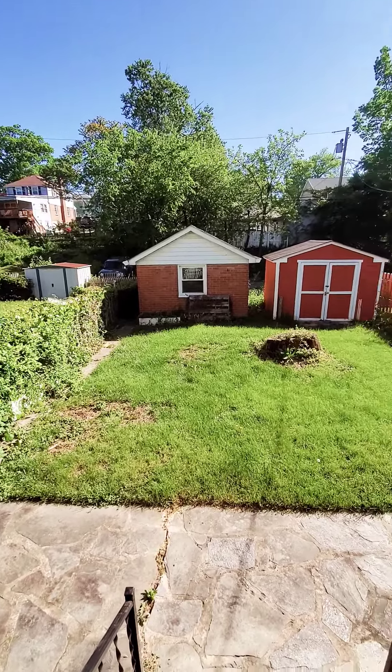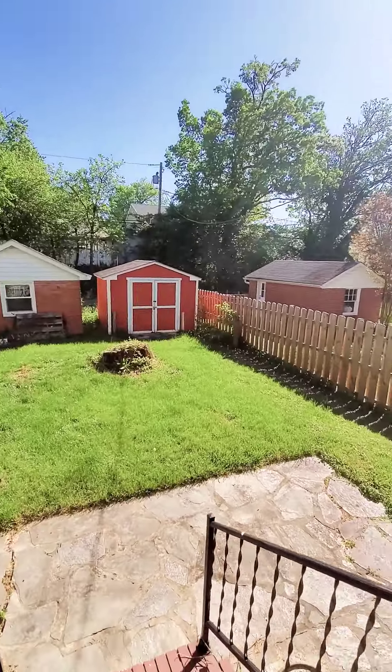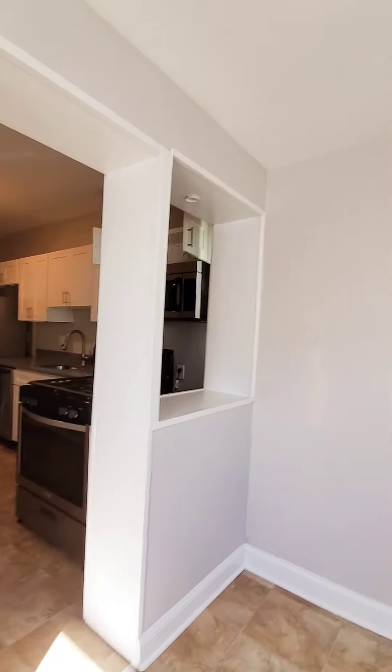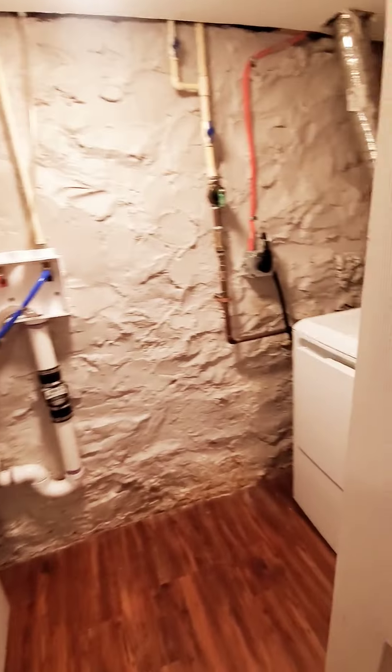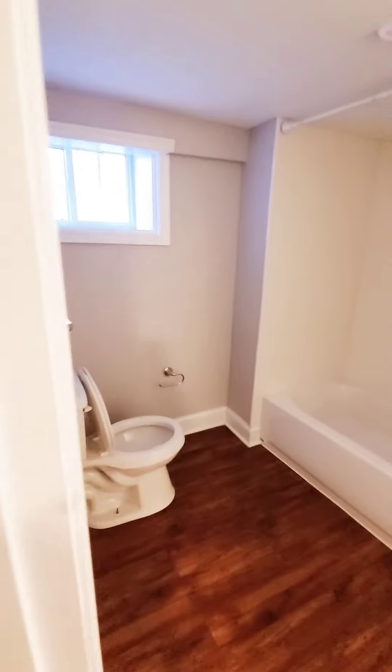Well, not completely fenced in, but a nice little rear yard you have access to. Come on back in. Let's go check out the basement where we have your second bedroom and the full bed. The unit also has a washer and dryer. And then you have a full bath.